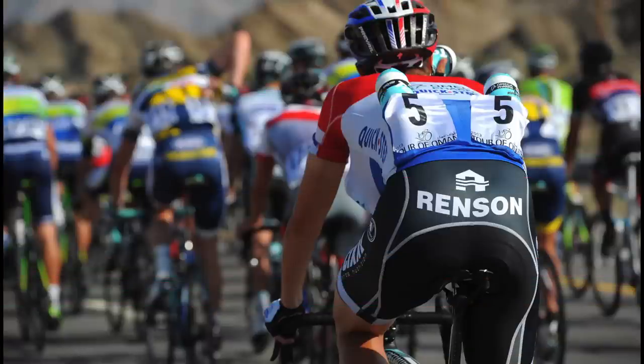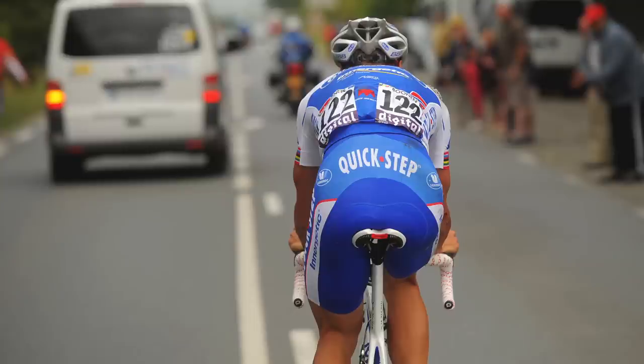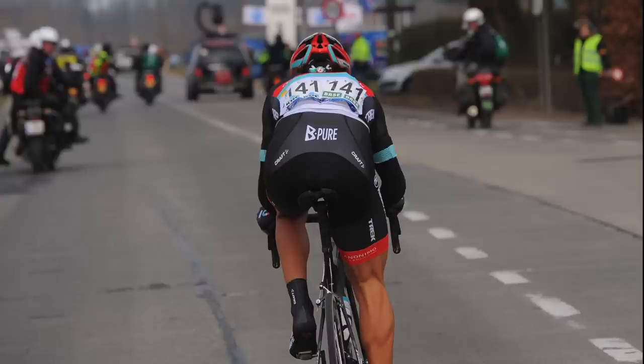Saddle sores. Saddle sores are a skin disorder and the biggest cause appears to simply be long hours in the saddle. However, not riding with a chamois, riding in dirty shorts, having your saddle too high, or using a cheap saddle can also cause this unwanted irritation. Plus, wearing any items of clothing under your shorts will not help.